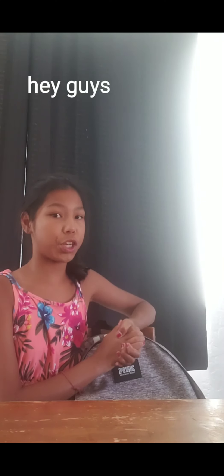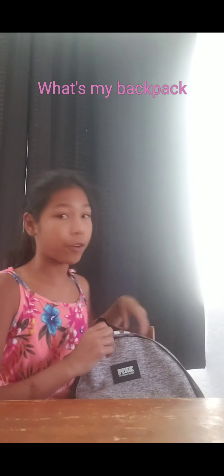Welcome back or welcome to my YouTube channel. Before we get started, don't forget to subscribe, turn on the post notifications, and give this video a big thumbs up. Today I'm gonna be doing a What's In My Backpack for 7th grade. Comment down what grade you guys are going into because I'm going into 7th grade for the 2019-2020 school year.